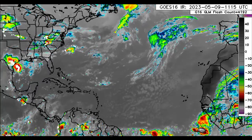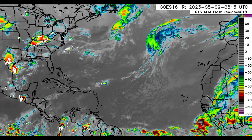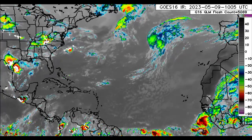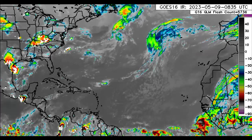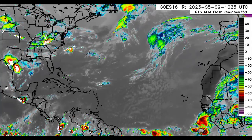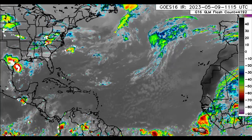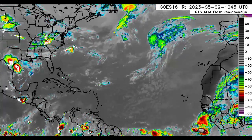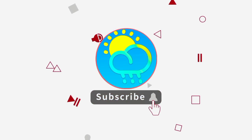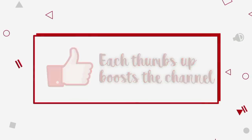Hey everyone, it is Dani and welcome to this another update video. I hope you guys are having a really terrific Tuesday thus far. Of course, I'll be taking you guys through what is currently going on across the North Atlantic and also something interesting that both GFS and Euro are picking up on for next week. Please do subscribe if you haven't yet done so and tap the notification bell so that you never miss an important update.